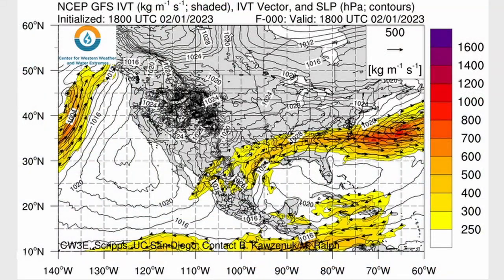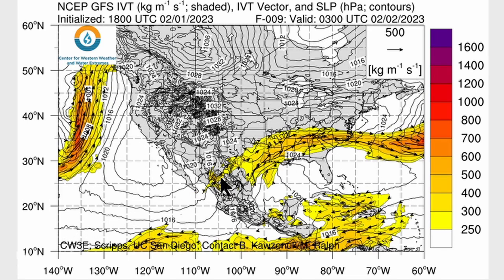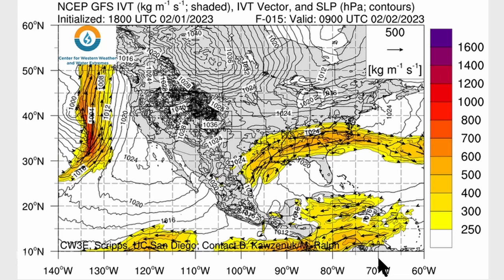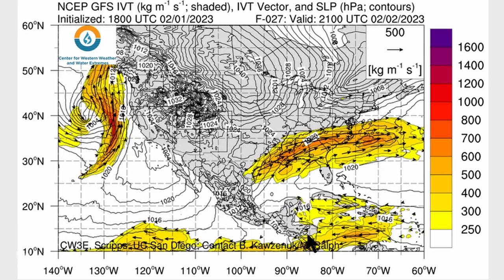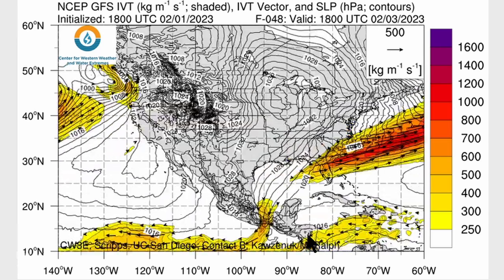And there it is on the integrated vapor transport product — not exactly brimming with moisture, but the IVT values up around 300 to 500. That's enough to get some definite precip fields going. And there it is being carried into the southeastern US, into Georgia and the Carolinas over the next couple days, and then exiting out into the Atlantic.